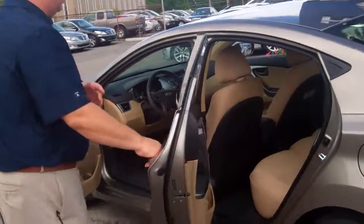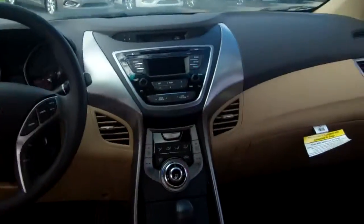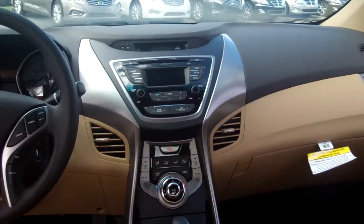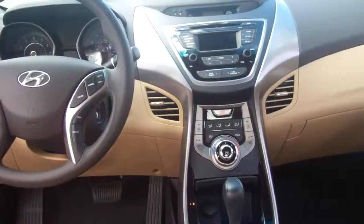This is the GLS, so it does have your popular equipment package with alloy wheels and a nice interior. Right in the middle there you've got your AM/FM/XM radio, CD player. You also have inputs for iPod, USB, and MP3, so you can play all of those through the radio head.